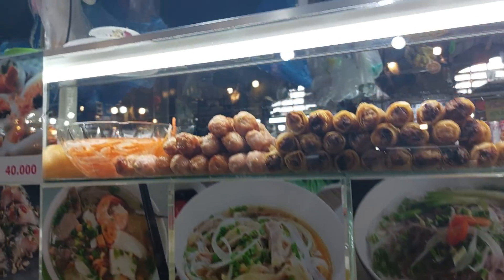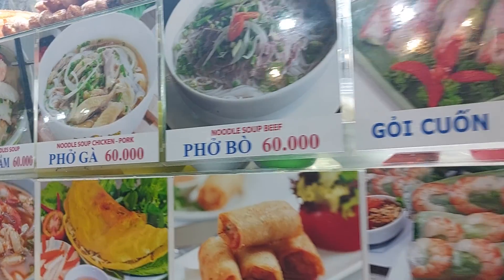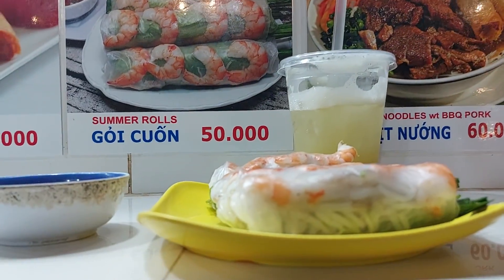And then they have also the crepe. This one we're eating — and they have this famous one. So this is what we're trying right now. Let's try this thing.